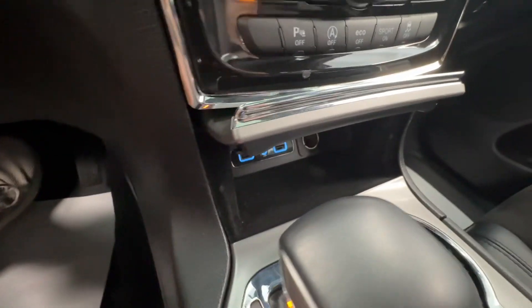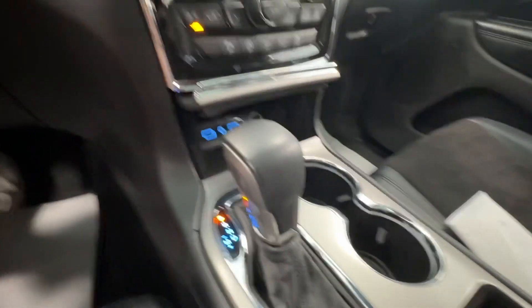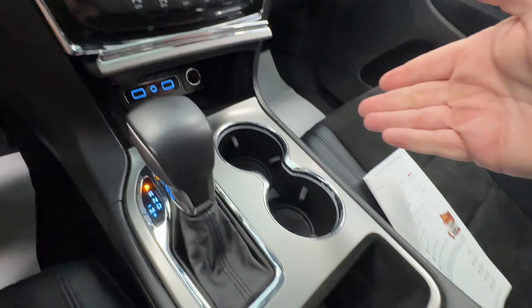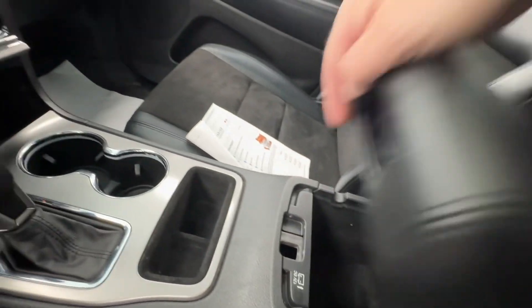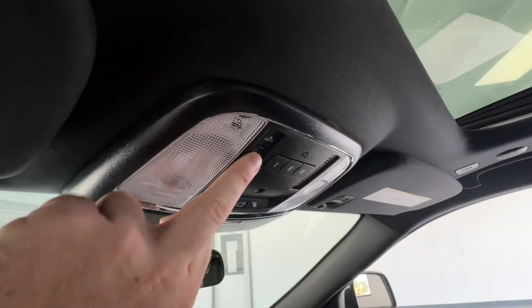Coming down here you've got a nice charging area — two USB ports with an auxiliary input and a 12-volt outlet. You've got a super comfortable shifter with a sport shift function so you can shift up or down depending on your terrain. Followed up by two cup holders, some extra storage below, and a nice deep center console with another 12-volt outlet.